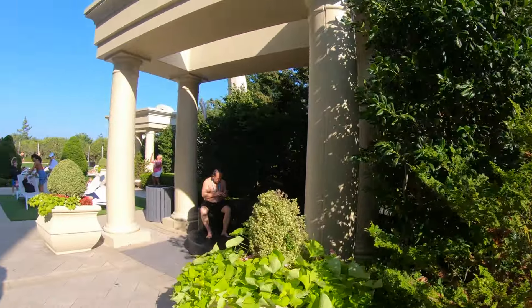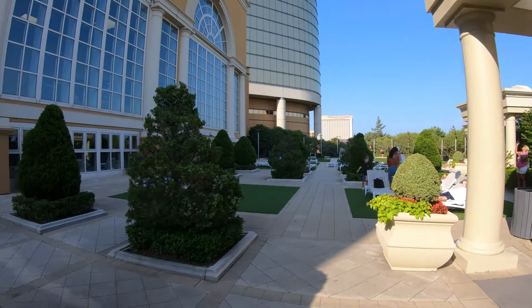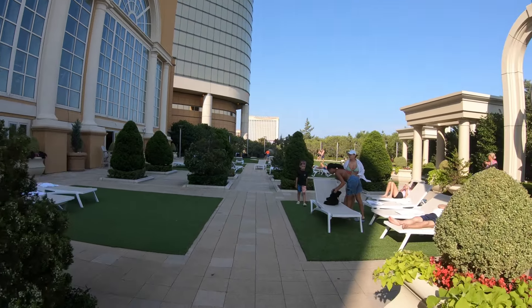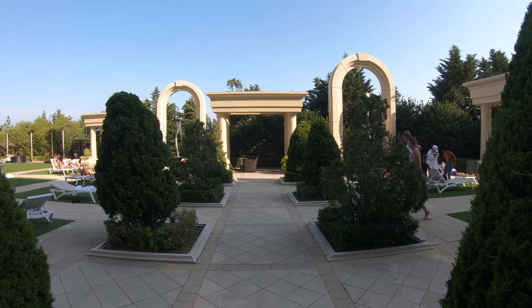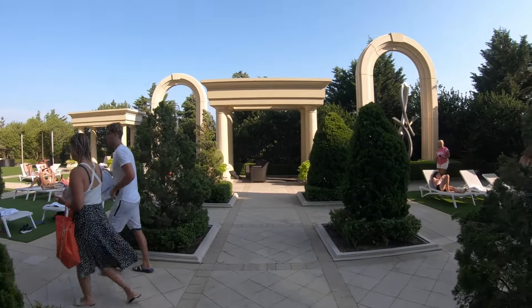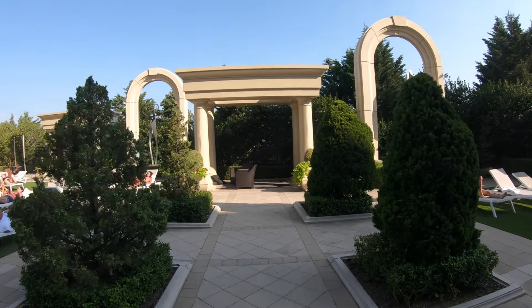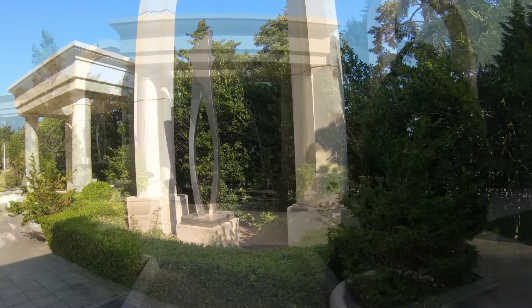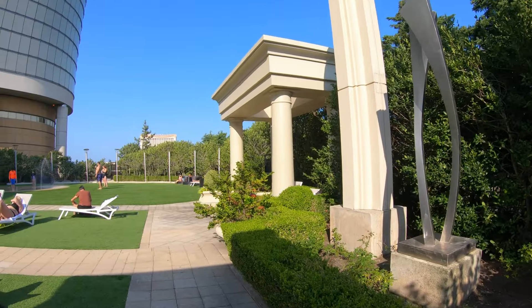This is the Borgata Tower's sun deck — a great place to come in the morning with a cup of coffee, catch some of those morning rays before you start your day in beautiful Atlantic City. One thing to keep in mind: this sun deck sits in the shade of the very tall Borgata Tower, so if you're coming out here in the morning, it's fine. In the afternoon it's mostly shade — I would head over to the MGM Tower's sun deck if you want to catch some rays in the afternoon.